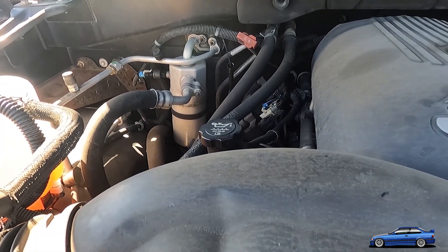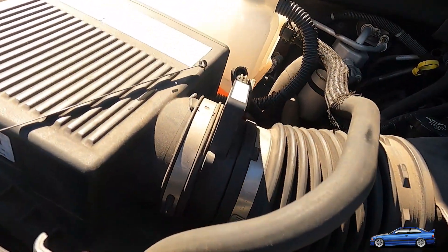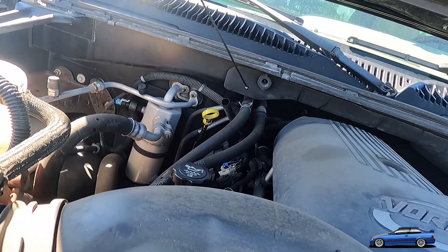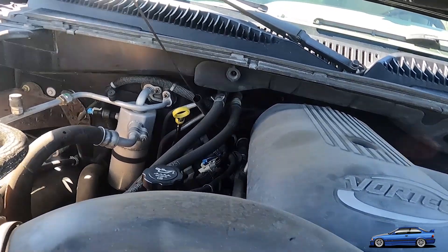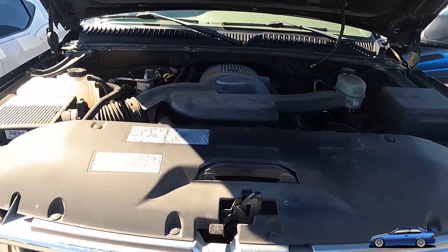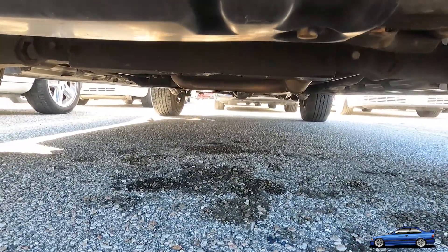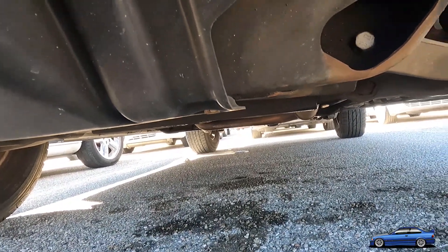The transmission fluid looks like it's been recently changed — doesn't look super cloudy or anything. I think it sounds like it's purring. I'm surprised that this thing is as clean as it is right now. Paint ain't that good, but who cares about that? Non-four-wheel drive — she's a two-wheeler. Not rusty at all though, dude. I don't understand why this is here.